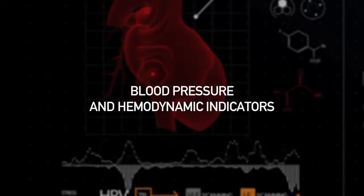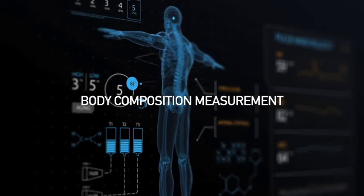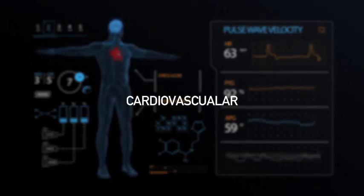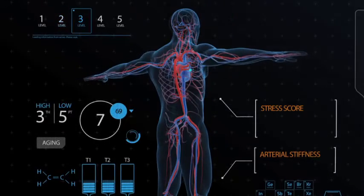Blood pressure and hemodynamic indicators are also measured. Interpretation is made easy using statistical software, charts, and graphs. Patient compliance is enhanced with visual modeling of the risk factors detected. Body composition measurement, through impedance technology, analyzes every major organ and system including digestive, cardiovascular, respiratory, and nervous systems. Body composition is a primary factor for most chronic diseases.